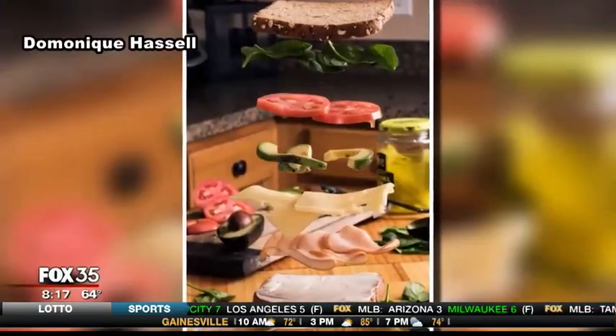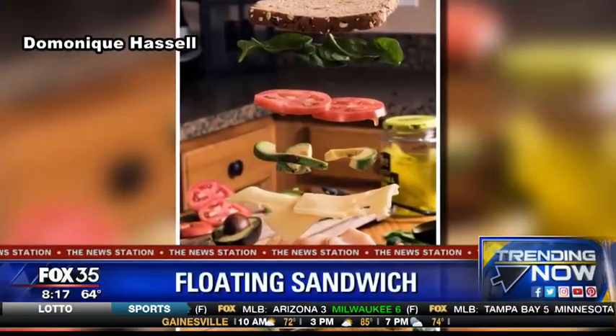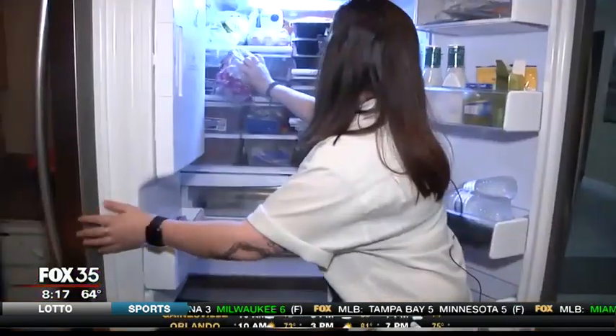Turning right now, this floating sandwich is going viral. It was created by a Florida art student, Dominique Hassle, coming up with this unique sandwich for a homework assignment.